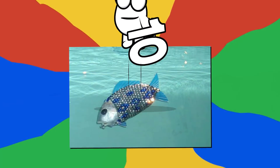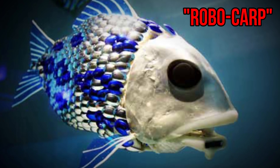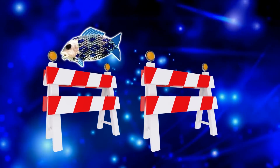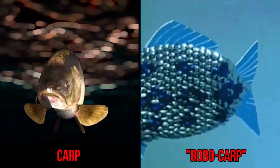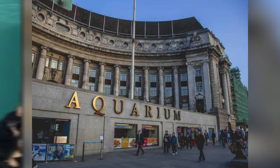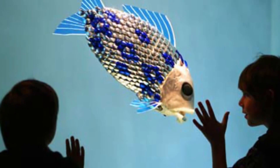Number 10: fish. Computer scientists from the University of Essex in the UK developed a self-guided robot fish named Robocarp. Using artificial intelligence and built-in sensors, it's able to avoid obstacles and respond to changes in its environment. Robocarp mimics the movements of a real carp, swimming and turning gracefully in the water. It's been used in places such as London Aquarium, so that researchers can get up close and personal to our underwater friends.